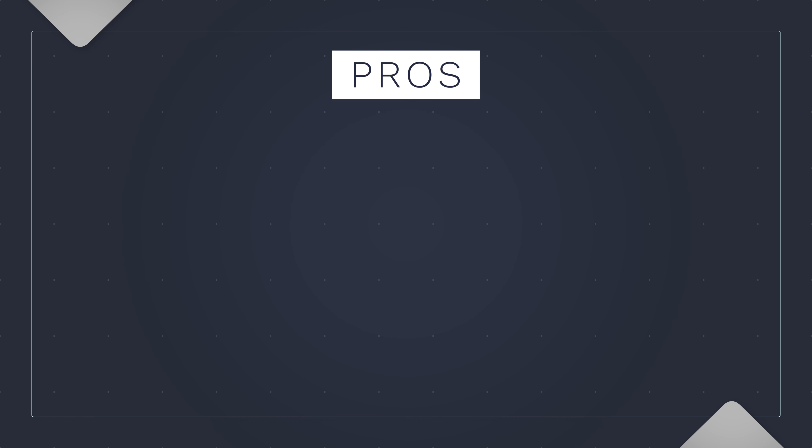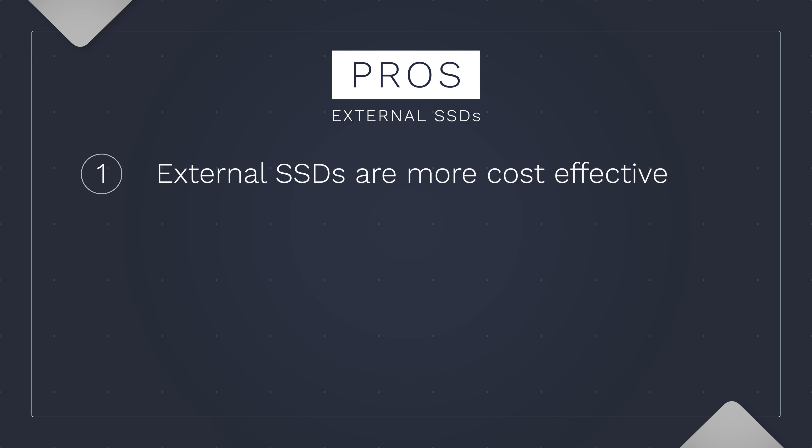Now that you know what to expect, let's discuss the pros and cons of both options, starting with SSDs. First, external SSDs are more cost effective than trying to purchase a similar upgrade from Apple. Later in this video I will cover the cost of a 1TB drive from external SSDs versus the internal Apple upgrade.